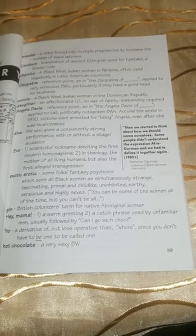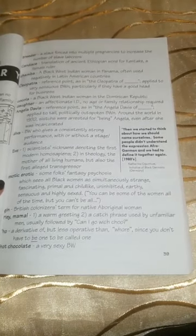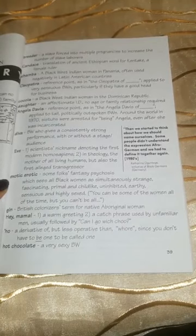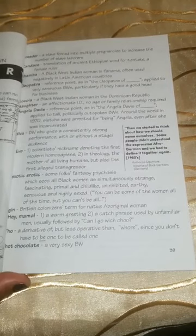Hey, mama! One: a warm greeting. Two: a catchphrase used by unfamiliar men, usually followed by 'Can I go with you?' Ho: a derivative of, but less operative than, whore — since you don't have to be one to be called one. Hot chocolate: a very sexy black woman.